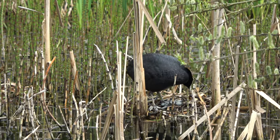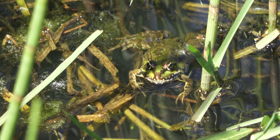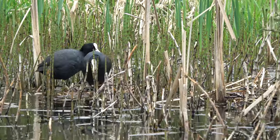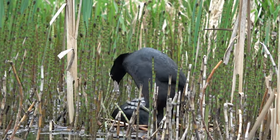But the coots are not building a nest — they are making a display platform. It is on this platform that the coots will mate. When ready, the female will stand on their carefully constructed platform, signalling for the male to approach her. It is time for the pair to become parents.